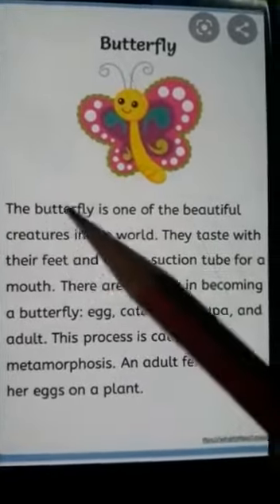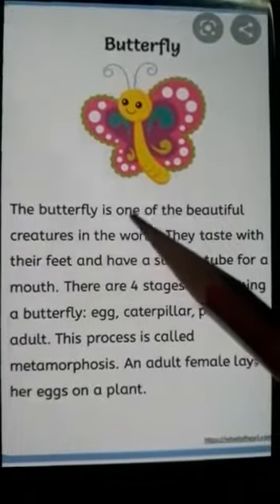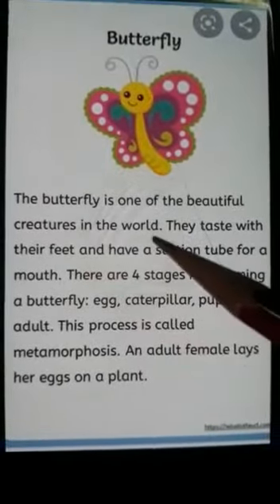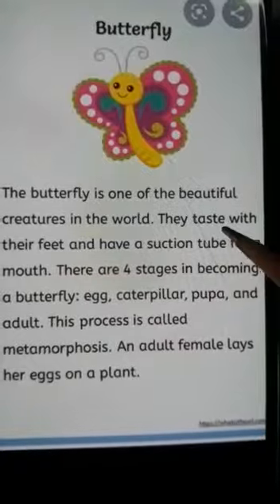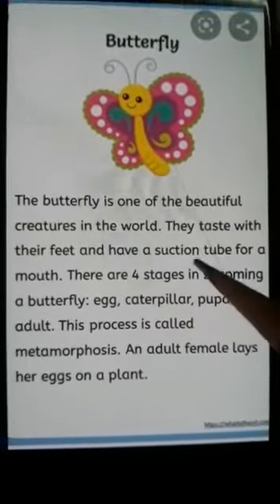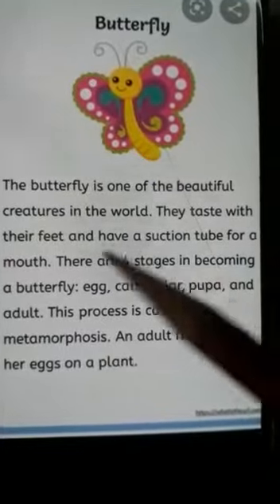The butterfly is one of the beautiful creatures in the world. They taste with their feet and have a suction tube for a mouth.